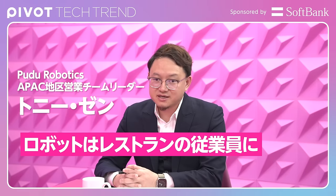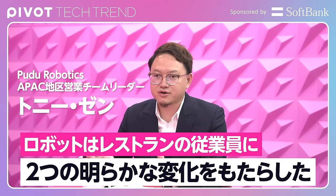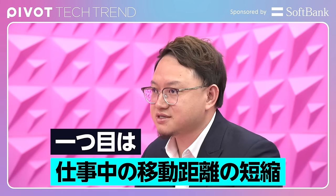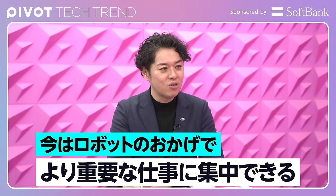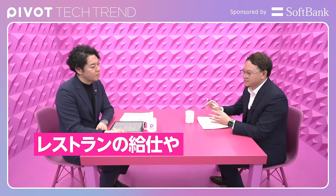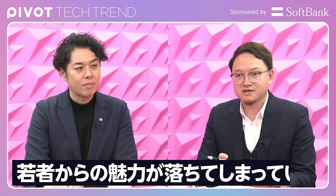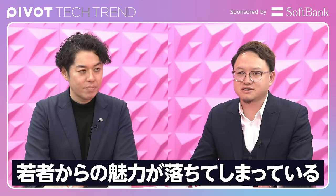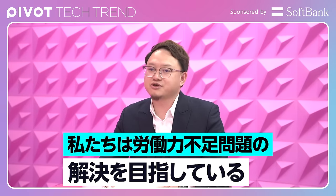The robot brings at least two very obvious changes for the people working in the restaurant. First is to reduce the distance they're working. The second is to reduce the repeating work. But now they have the robot, they can concentrate on more important jobs. For example, the service staff in restaurants or cleaning staff in hotels — young people no longer want to work in these positions. We are aiming to solve this challenge about the labor shortage.